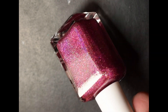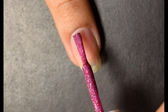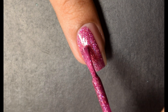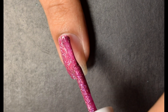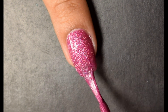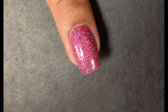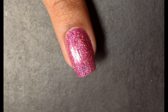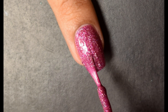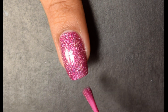First up we have 'You Had Me At Holo,' described as a fuchsia ultra holo with holographic flakies, ultra holo glitter, and fine holo micro glitters. On the first coat it is very rich on application — it has a bit of a jelly feel, but I'd describe it as a very dense jelly. It stays where you put it, which is great if you struggle with keeping a clean cuticle line.